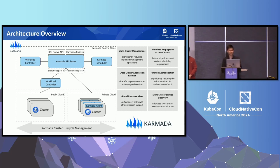Karmada supports both push and pull modes to access member clusters. In push mode, Karmada will directly access the member cluster's Kube API server to get cluster status and deploy manifests. For a cluster with limited network access, Karmada supports a pull mode by delegating responsibilities to a Karmada agent within the corresponding cluster. This architecture supports features such as multi-cluster management, cross-cluster application failover, global resource view, multi-cluster service discovery, and more.